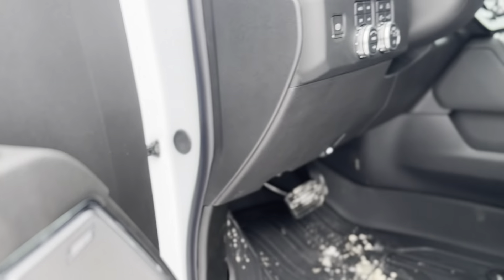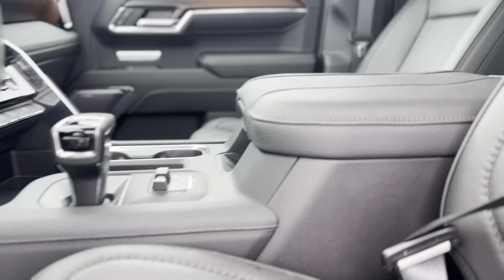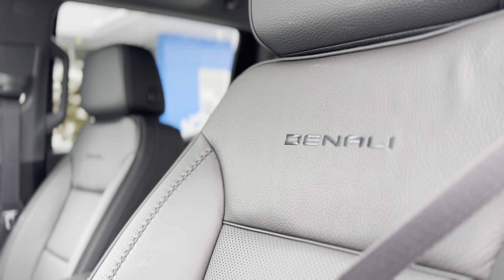This truck is engineered to impress, with a sleek profile that embodies strength and elegance. Step inside to discover an oasis of comfort, where premium leather seating and a customizable digital instrument cluster await to enhance your journey.